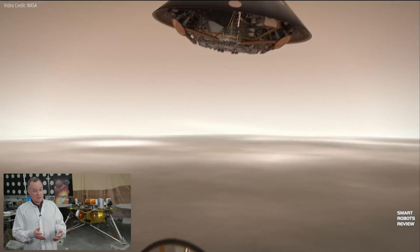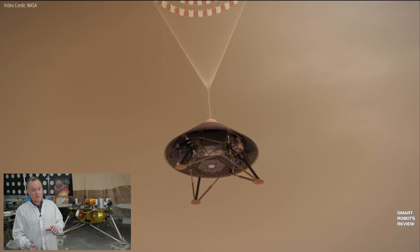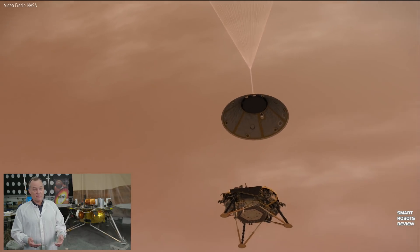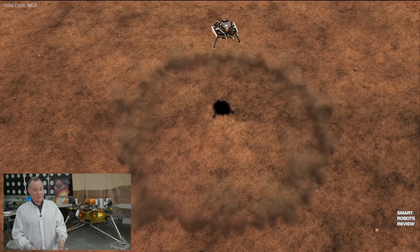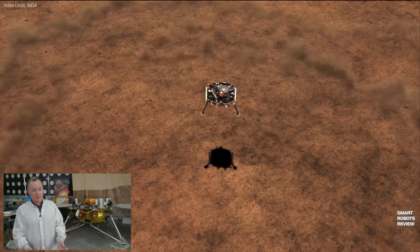We're still at supersonic speed when we deploy our parachute, which further slows us down. When we get closer to the ground and start acquiring data from our landing radar, we know we can drop the parachute and perform a propulsive landing down to the surface. We'll be going about five miles per hour when we touch down.